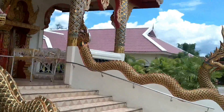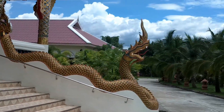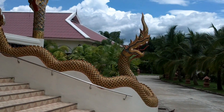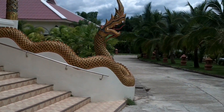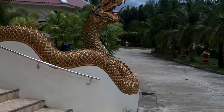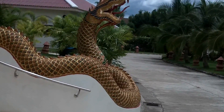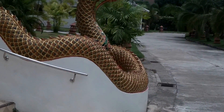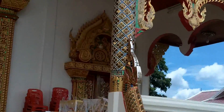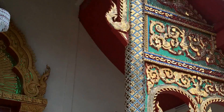Here's an example of a normal dragon at a Watt. I guess these dragons protect the entrance way to all Watts, but this is more along the normal lines here. Compare this to what I showed you the other day on that last tape of mine about that Watt in Chiang Rai.